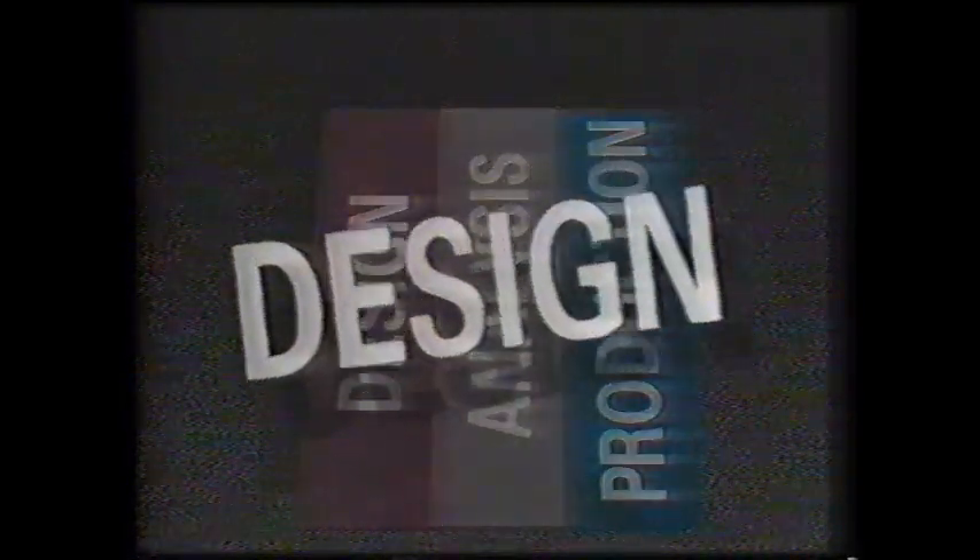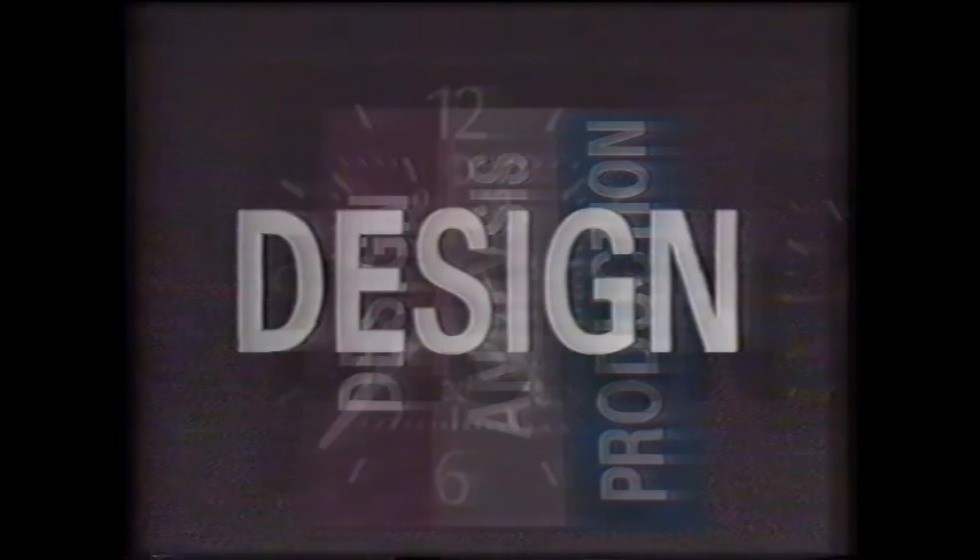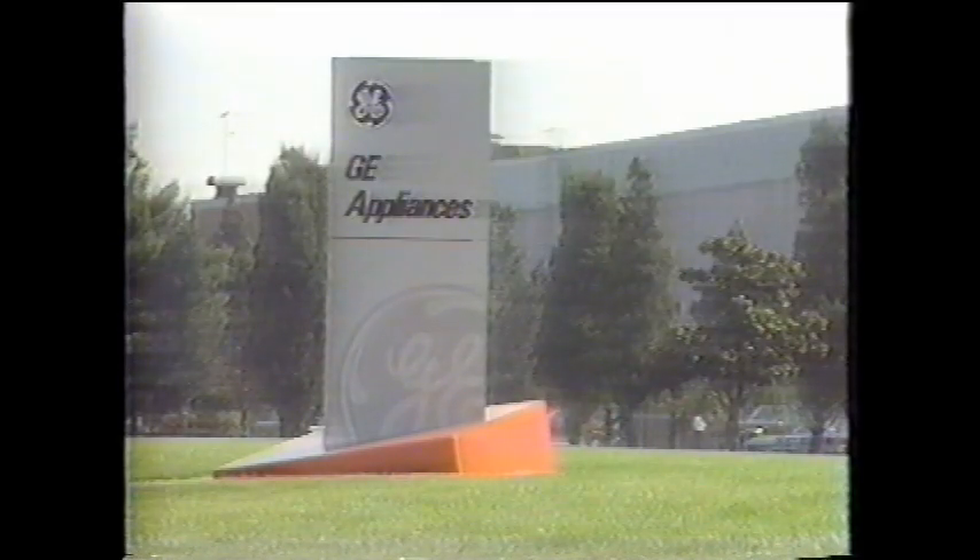For any product to be successful, it must satisfy a market need. Identifying that need is a time-consuming task, especially in the diversified and changing consumer marketplace. General Electric, the world's largest manufacturer of consumer appliances, was quick to start using stereolithography as a design tool.